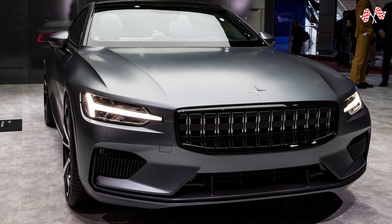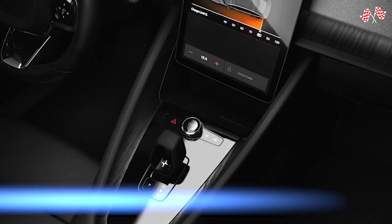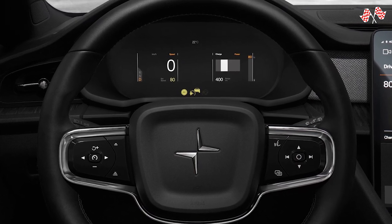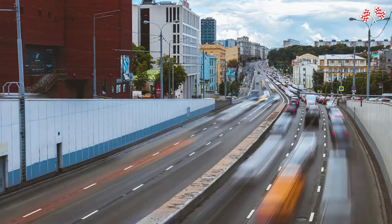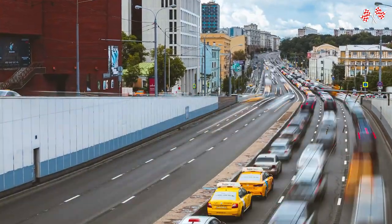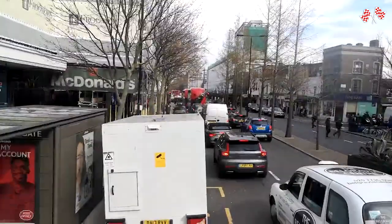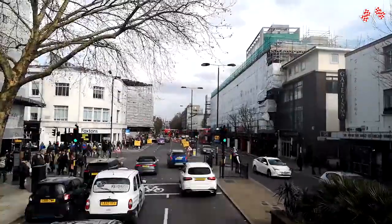Although there are no driving modes on the Polestar 2, you can customize several aspects of the experience via the 11-inch central screen, including steering weight, brake regeneration force, and idle creep level. I prefer the heaviest steering, the most regen, and creep off. This means I can stop completely using brake regeneration while driving with just one pedal — an enjoyable method where you can watch your projected range grow going downhill.